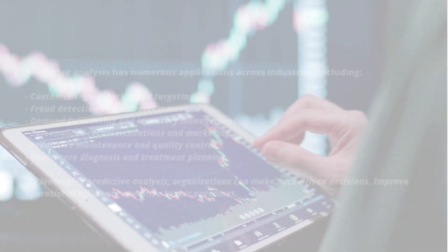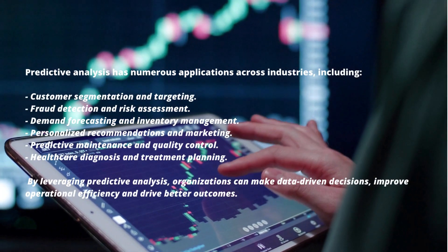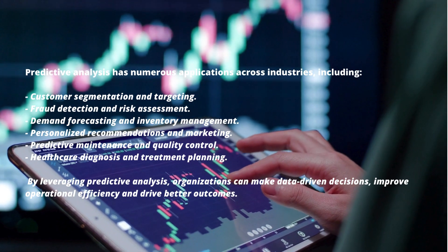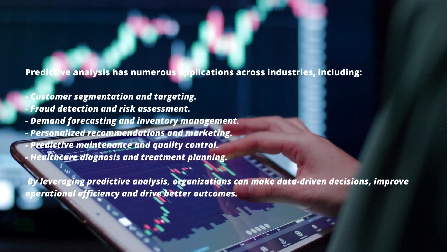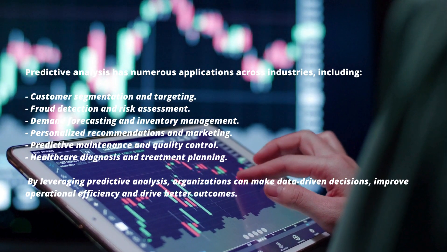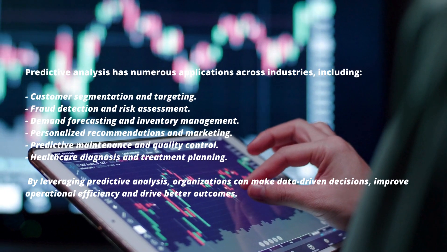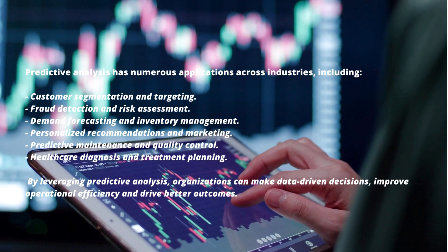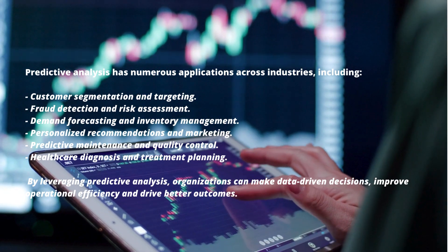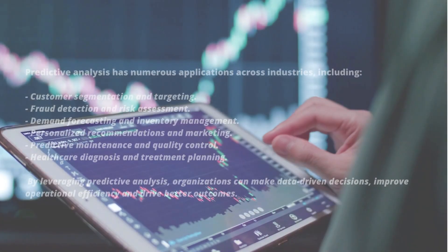Predictive analysis has numerous applications across industries including customer segmentation and targeting, fraud detection and risk assessment, demand forecasting and inventory management, personalized recommendations and marketing, predictive maintenance and quality control, and healthcare diagnosis and treatment planning. By leveraging predictive analysis, organizations can make data-driven decisions, improve operational efficiency, and drive better outcomes.